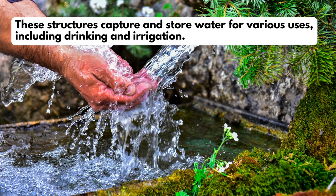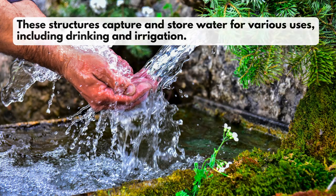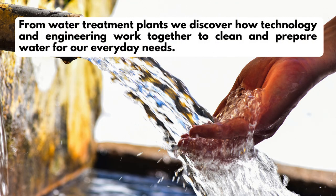These structures capture and store water for various uses, including drinking and irrigation. From water treatment plants, we discover how technology and engineering work together to clean and prepare water for our everyday needs.